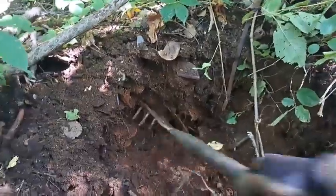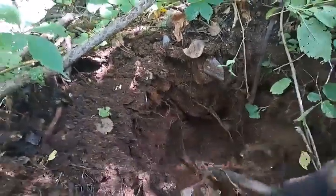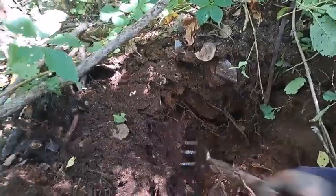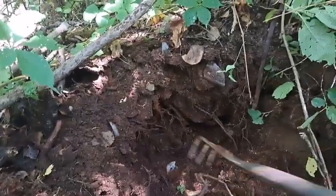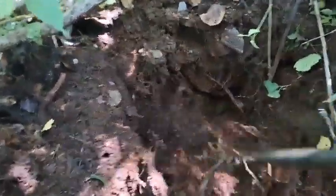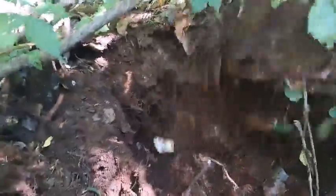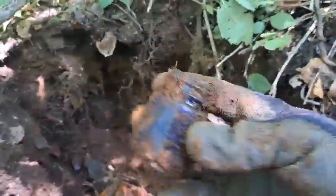I'd like to get one more decent find out of here before I leave, because I really didn't find much here today. Of course I haven't been here long either, but I've been hiking around and digging in those other spots for about two hours, so I'm pretty much whipped. Doesn't look like anything else is coming out - cobalt blue for my troubles, little vials.